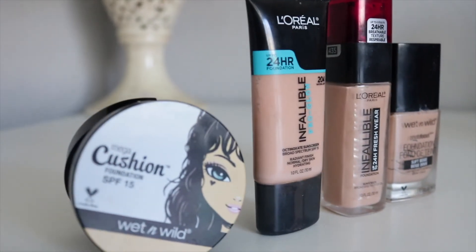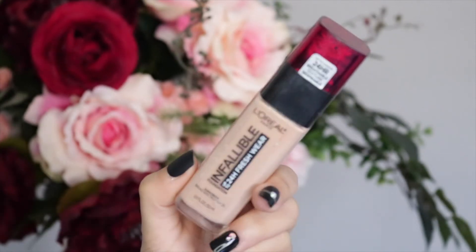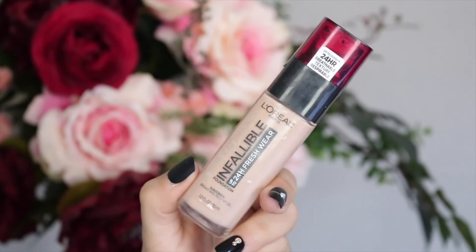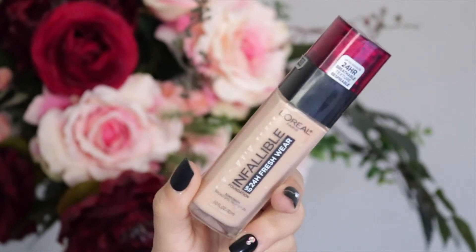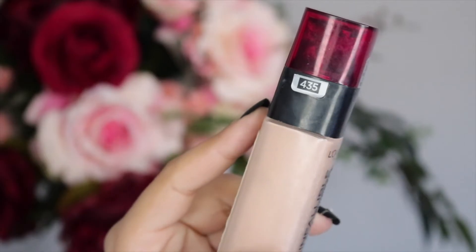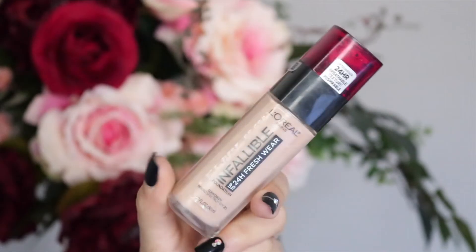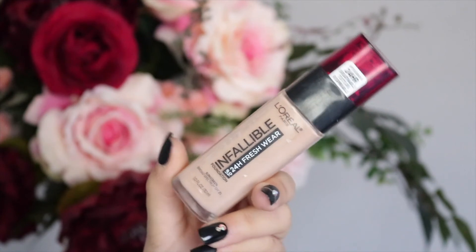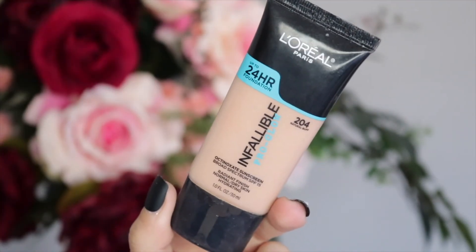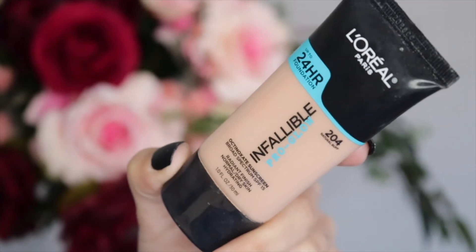I've got four foundations in my empties: the L'Oreal Infallible Pro Glow in shade 204, the L'Oreal Infallible 24 Hour Fresh Wear, the Wet n Wild Photo Focus Foundation, and the Wet n Wild Cushion Foundation. The best one is the L'Oreal Infallible 24 Hour Fresh Wear — it has the right amount of luminosity, a natural finish that's not too dewy and not too matte, and medium coverage. It's the Goldilocks of foundations and I've gone through three of them. The Pro Glow is my next favorite but it's a little too dewy — I get shiny quickly, though I'd repurchase it for summer.